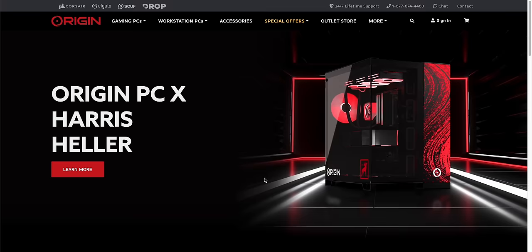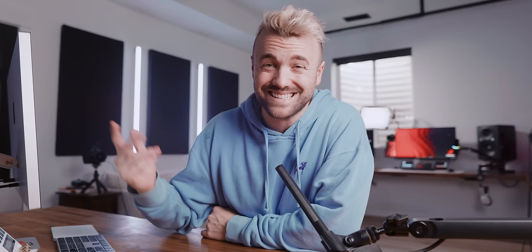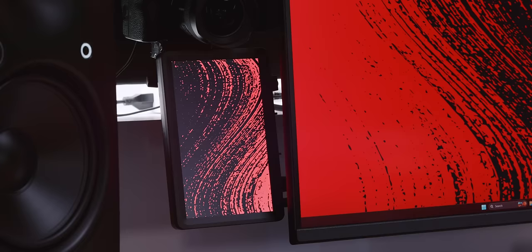If you want this PC — like this exact PC with a 4090 — it's going to be done in a giveaway. The link to enter is down below. You don't have to buy anything to enter, and you can enter multiple times. Please sign up, because if one of my employees wins it, it's going to look really really weird for me.